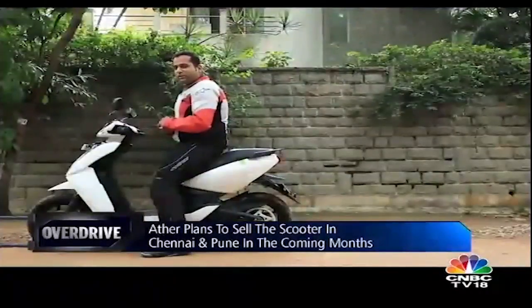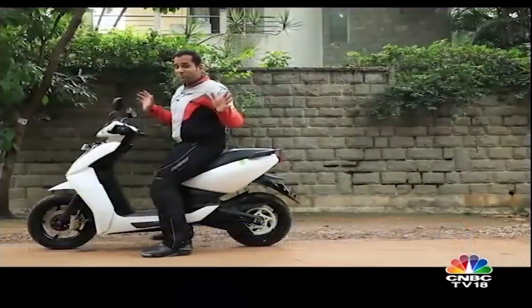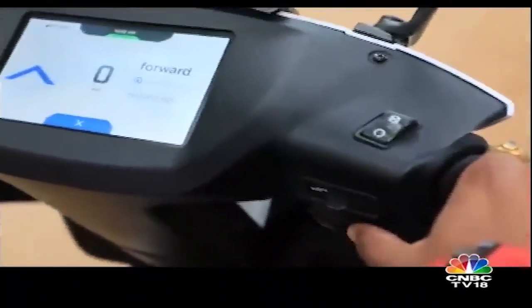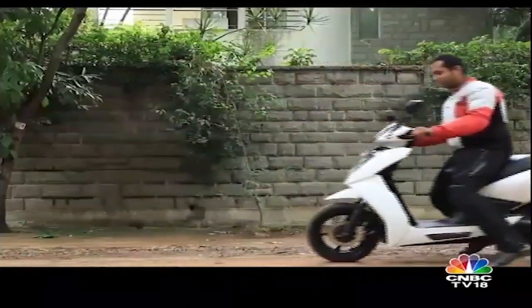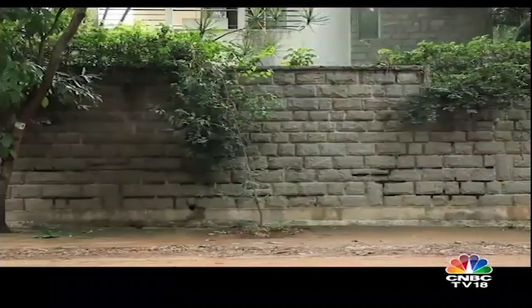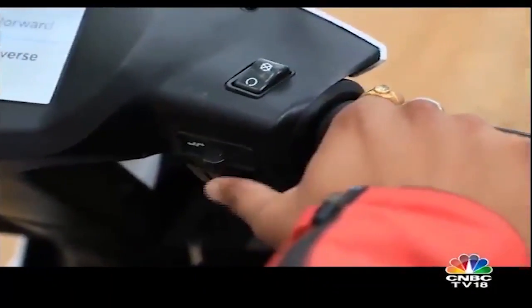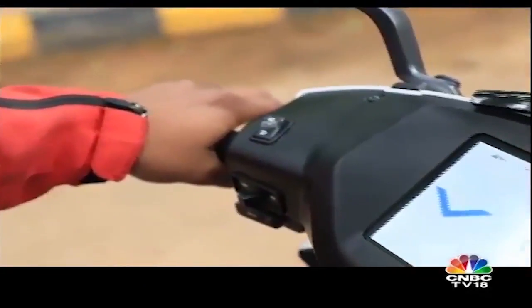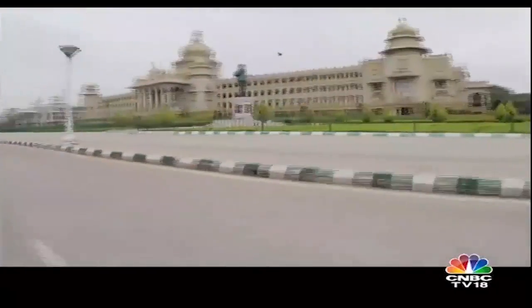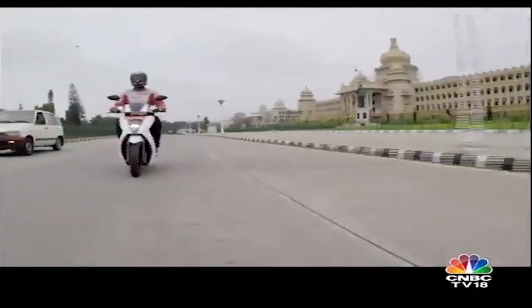So what's the coolest feature on the Ather 450? It's called reverse mode! Engaging reverse mode is easy — you simply need to press the rear brake, turn indicator switch and the start button together. This is a feature that is sure to help when maneuvering out of tight spots.